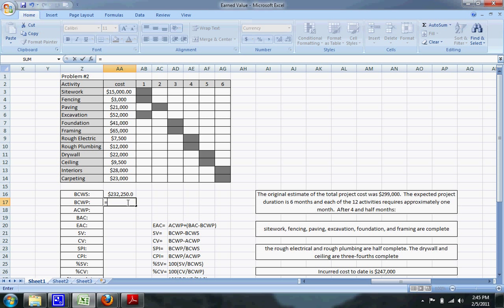The budgeted cost of work performed (BCWP) depends on what we've actually completed. Site work is complete at $15,000, fencing at $3,000, paving at $21,000, excavation at $52,000, foundation at $41,000, and framing at $65,000.